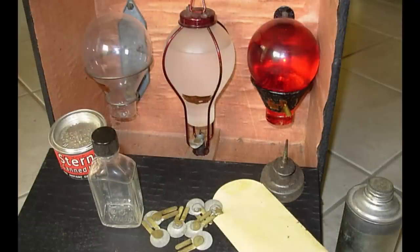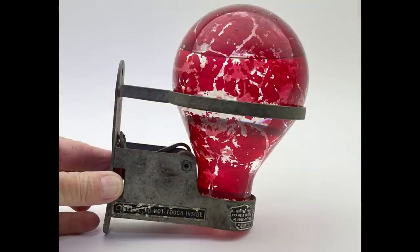Inside of the glass bottle was carbon tetrachloride to help combat small fires. Once the glass broke, the fluid inside would smother the flames.